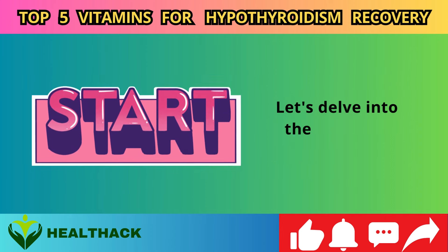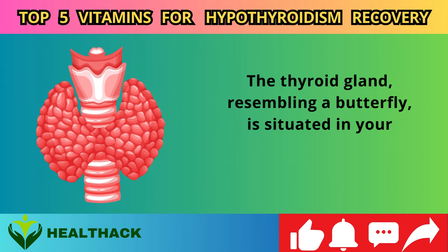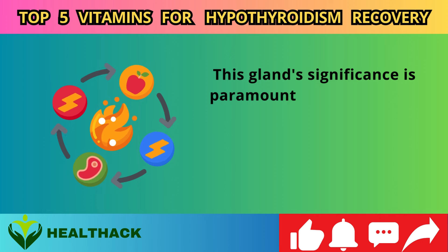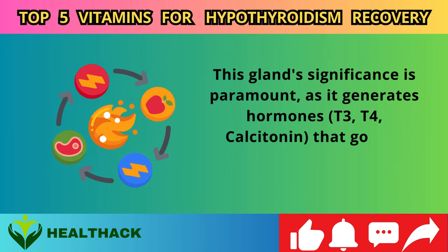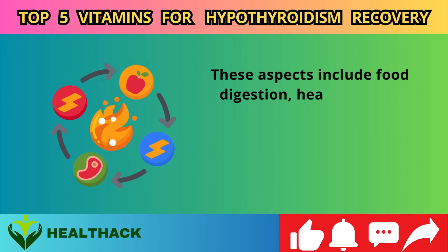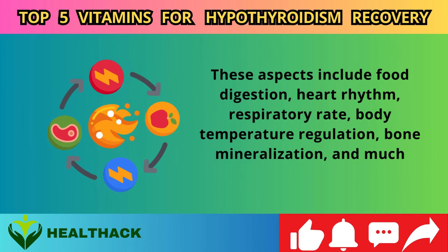The thyroid gland, resembling a butterfly, is situated in your neck, just ahead of the windpipe — the trachea. This gland's significance is paramount as it generates hormones — T3, T4, and calcitonin — that govern numerous aspects of your metabolism, including food digestion, heart rhythm, respiratory rate, body temperature regulation, bone mineralization, and much more.